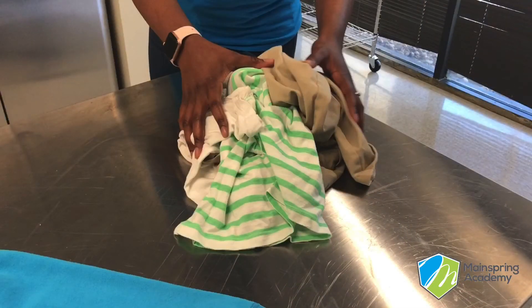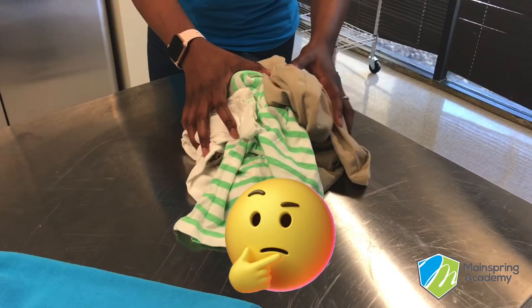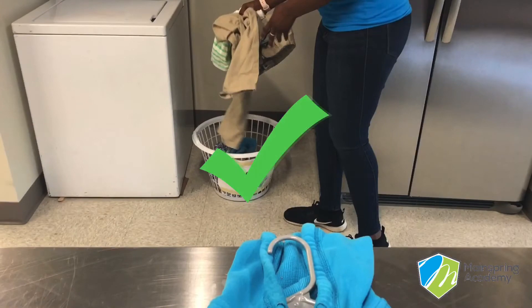First up we have our dirty clothes. Let's say we just took a shower and now we have to put away our dirty clothes for the day. Would they go in our t-shirt drawer or would they go in our dirty clothes basket? If you guessed dirty clothes basket, you are correct.